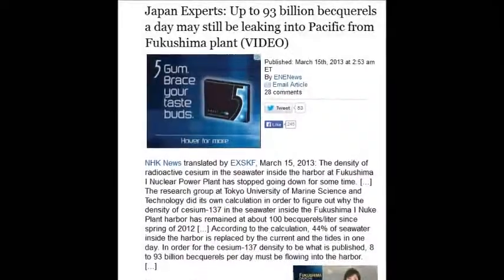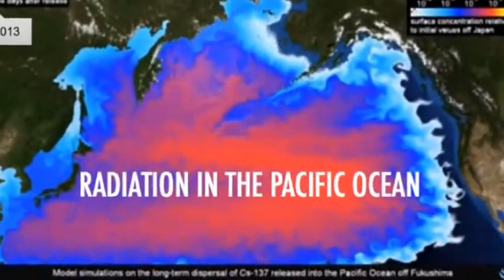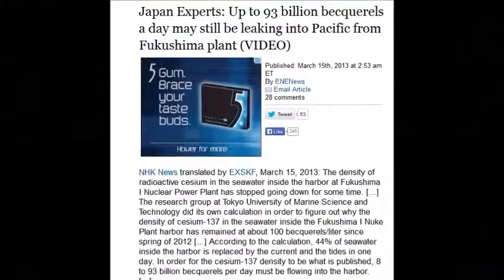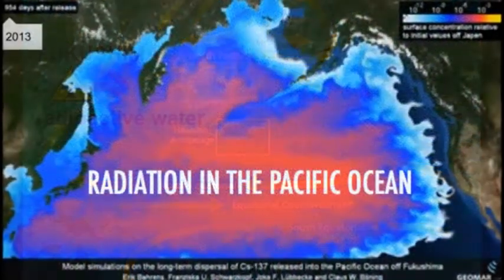Up to 93 billion becquerels a day may still be leaking into the Pacific, as of March 15th — 93 billion disintegrations per second, all day, every day, still leaking into the Pacific from Fukushima.